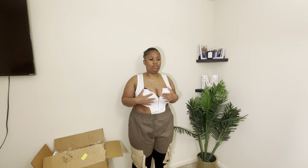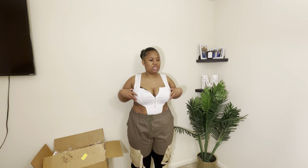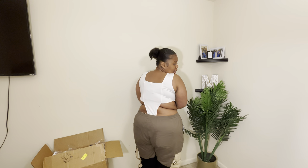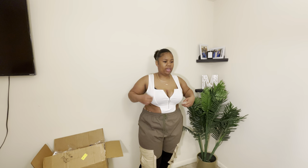I'm typically a 40 double D, so if you have anything bigger, don't even think about it. If you have something smaller, then you definitely can get away with this top. It covers my back — I mean, let the rolls roll, but it is what it is. I really like this. If you could throw this with a little jacket or something.